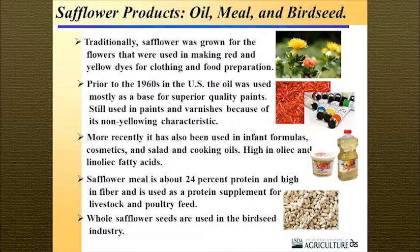Safflower has many uses and characteristics, and recently — probably within the last 15 years — there's been a greater amount of research into its nutritional characteristics. There are varieties high in oleic fatty acids, which are monounsaturated fatty acids good for the cooking industry. There are also linoleic dominant varieties that have value in salad oils and margarines.